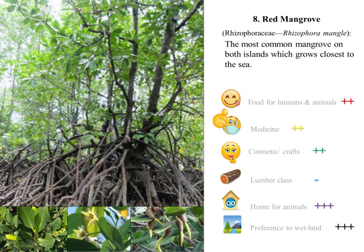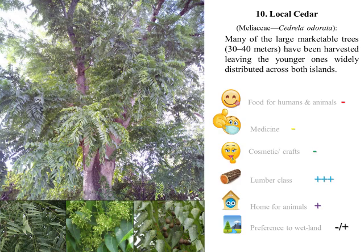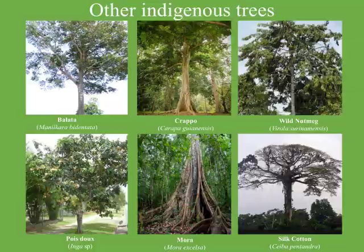Number nine: interestingly, White Olivia trees can grow in both wet and dry conditions, growing up to 40 meters tall, with a diameter at breast height (DBH) of up to 100 centimeters. This species was over-harvested back in the mid-19th century. Similarly to White Olivia, number ten, Local Cedar, has been exploited for its Class I timber, and is presently recorded as Vulnerable A34 by the IUCN Red List of Threatened Species.